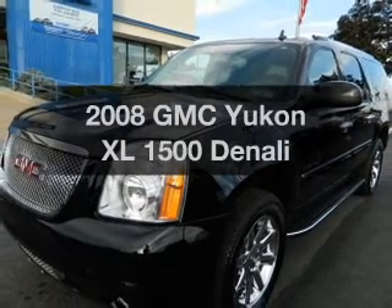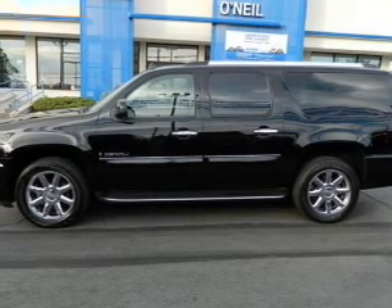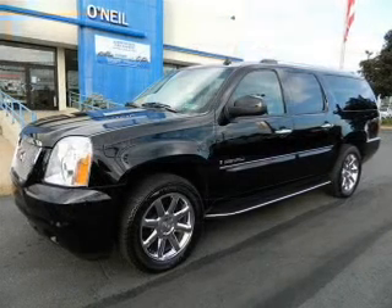Presenting the 2008 GMC Yukon XL — this is the set of wheels you've been looking for, with a powerful 8-cylinder engine connected to a smooth-shifting 6-speed automatic transmission.